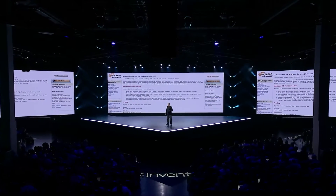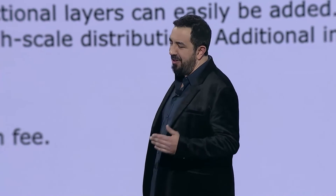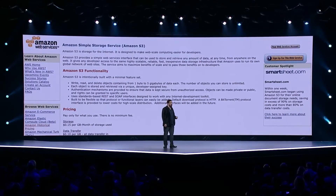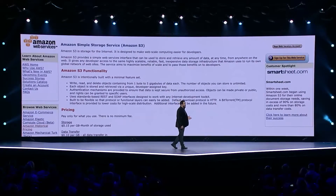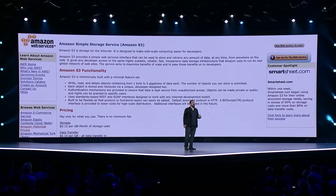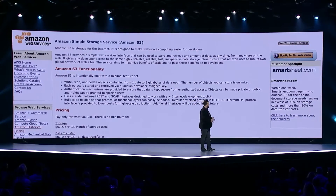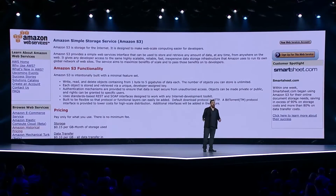S3 was AWS's first storage service, actually launching about six months before EC2 — not that anyone was keeping score. In aggregate, S3 holds more than 100 trillion objects. 100 trillion. That's more than 10,000 objects for every man, woman, and child on Earth.